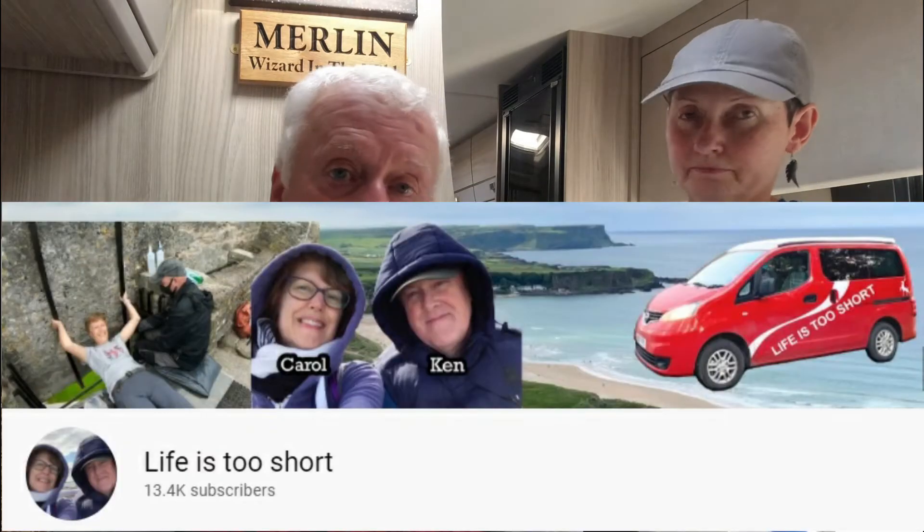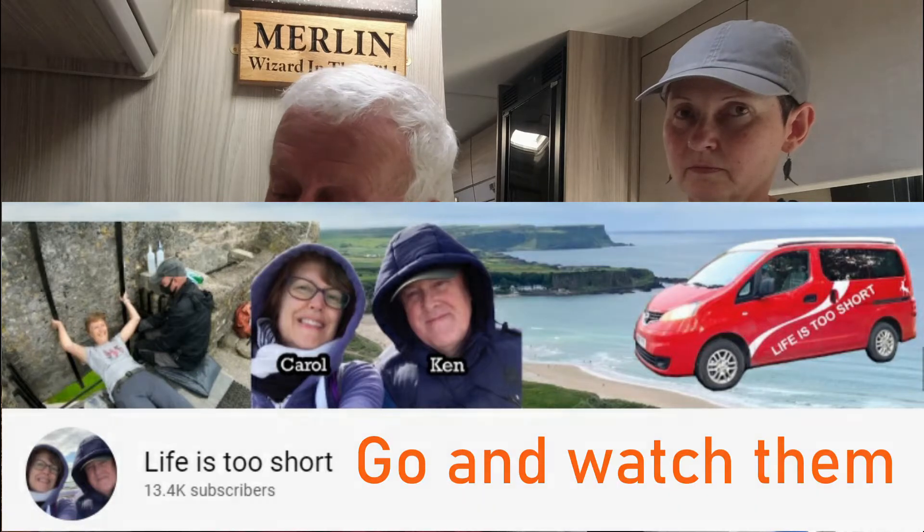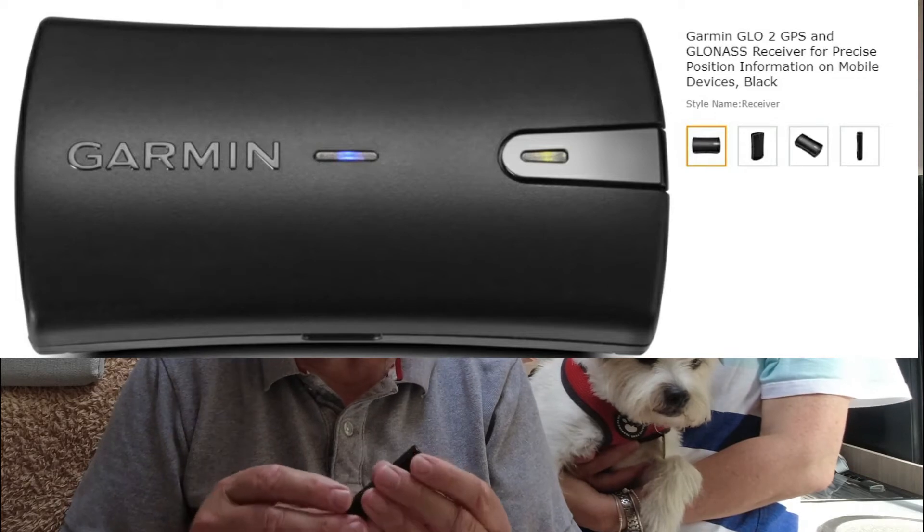However, a gentleman called Ken from Life's Too Short recently did a vlog on iPad navigation. He had the same problem — his iPad wasn't a cellular one. So he bought this gadget, which is a Garmin GLO 2 Portable GPS. This is the actual item. It's very simple — you charge it up, it lasts for about 13 hours, turn it on, Bluetooth it to your iPad, and this will then make your iPad directly accessible to GPS satellites.